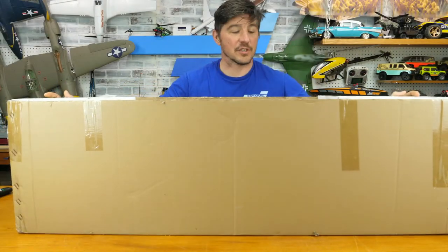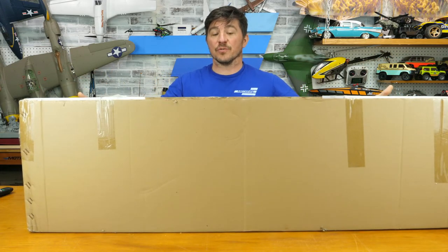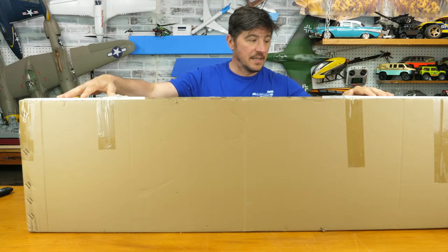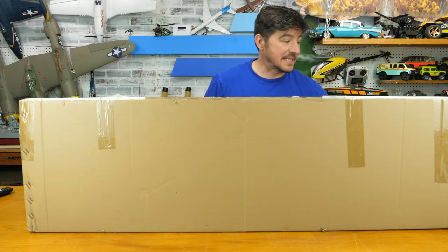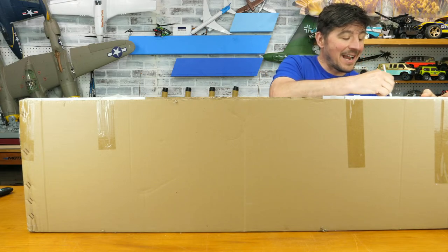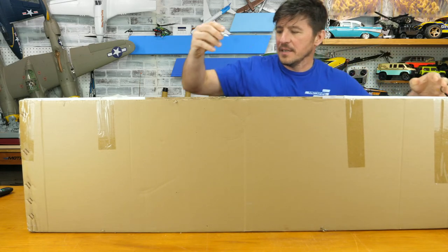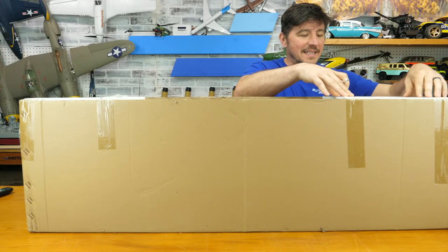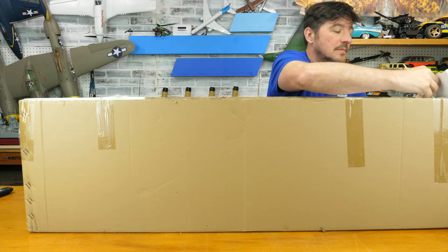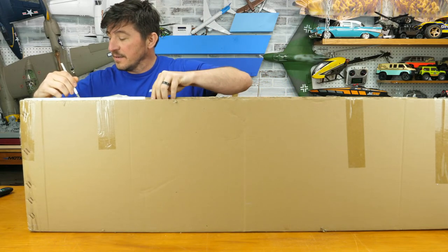Everything fits in there nicely. All these warships are ready to run, so there's not much you need to do to get them going out of the box. You usually get two boxes within the big box — one holds your transmitter and one has the accessory bits, pieces, and battery. Let me carefully remove these two boxes. The foam creates shelves that these boxes rest on, and then they tape it down.